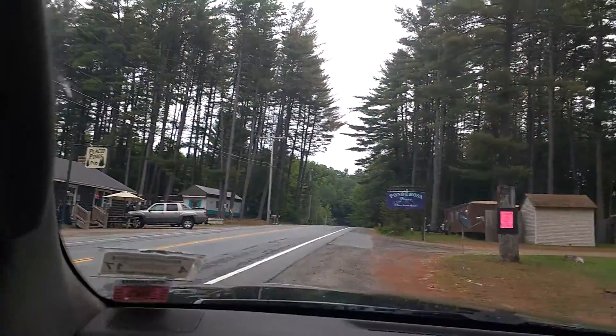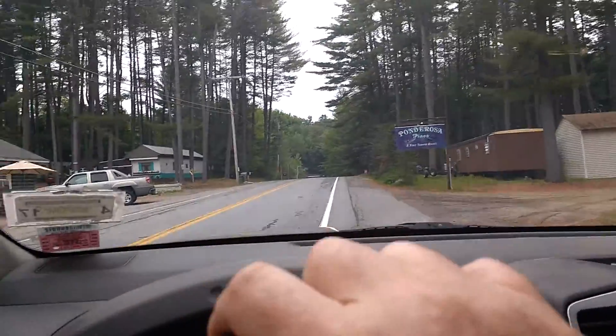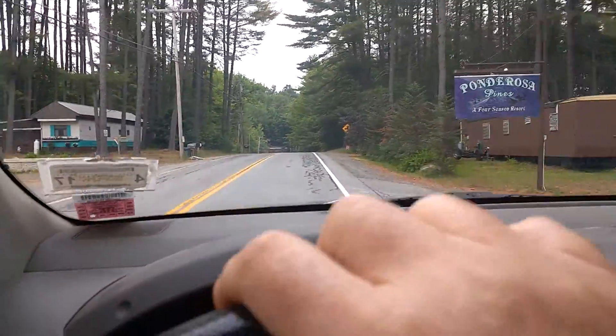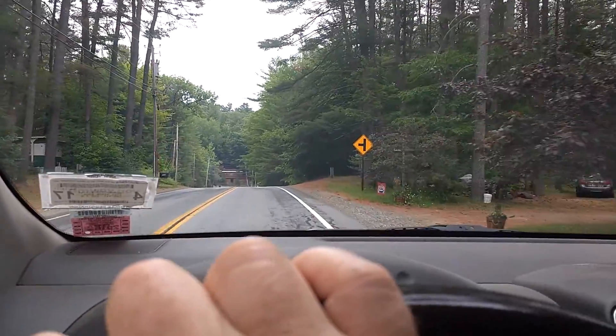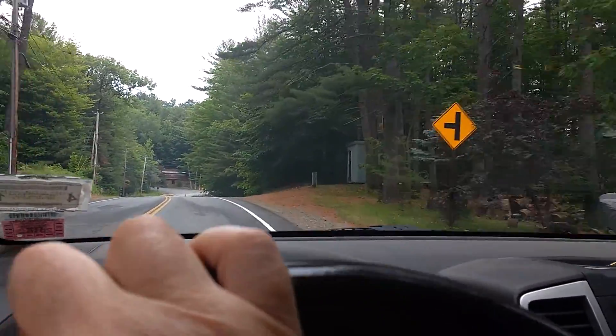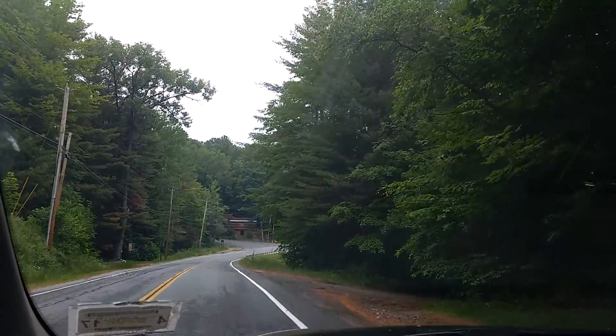This is just showing you how to get to where the dock is. I'm going past Ponderosa Pines on North Shore Road, about four miles north of the Bachelourville Bridge. You go past that first driveway, and right here on the right is a little dirt road.